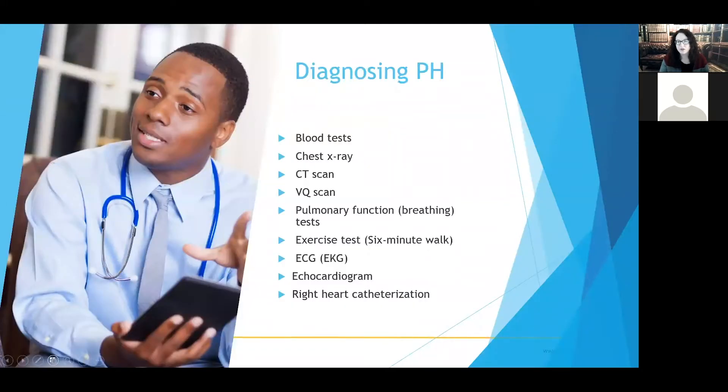In order to diagnose pulmonary hypertension properly, we need to do a large battery of tests. We're going to go through each of these individually and give you a sense of the time commitment and what they actually entail.